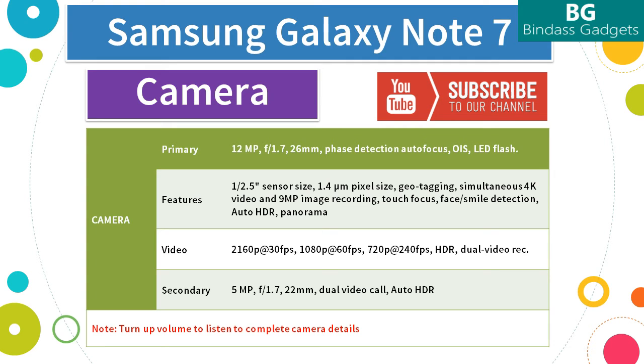This camera comes with HDR support and dual video recording. The Note 7 has a 5MP front camera with an aperture of f/1.7 and a 22mm lens. It supports dual video call and auto HDR.